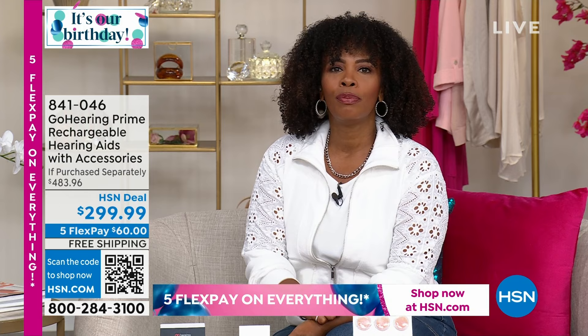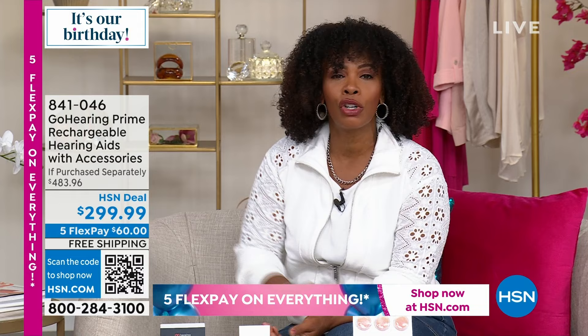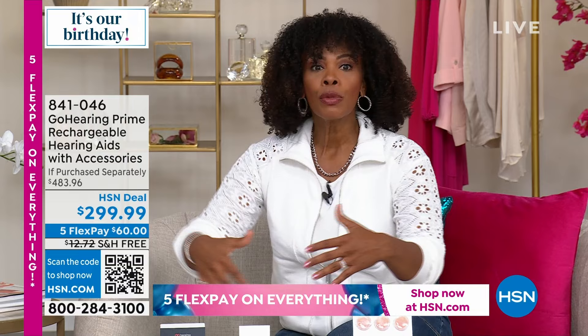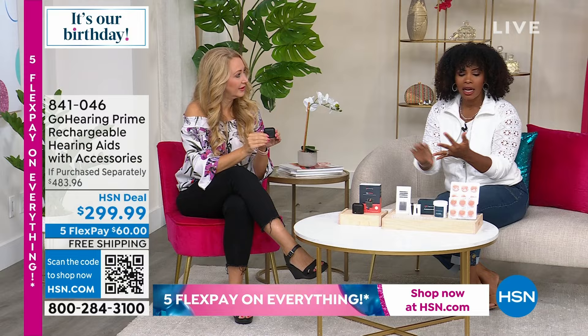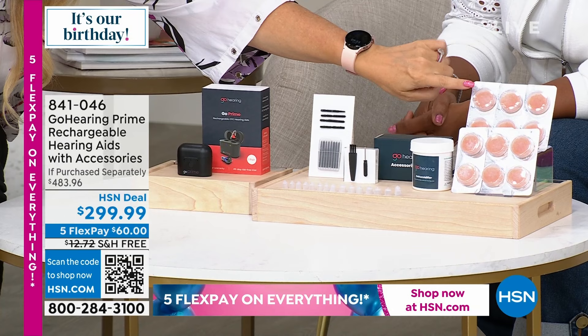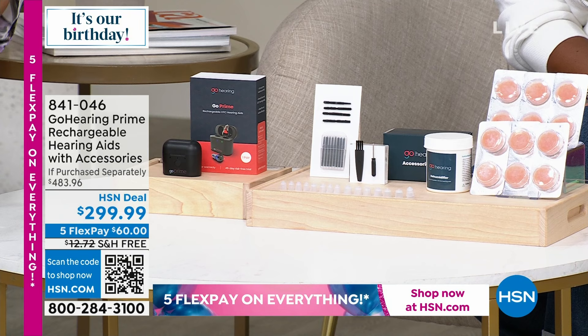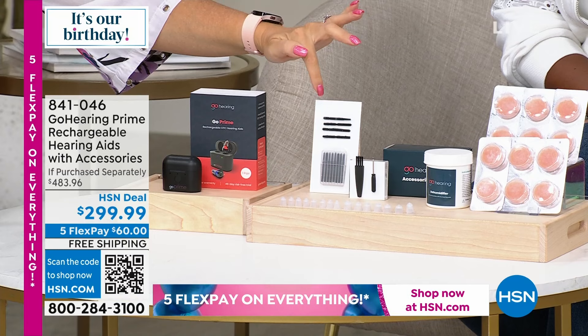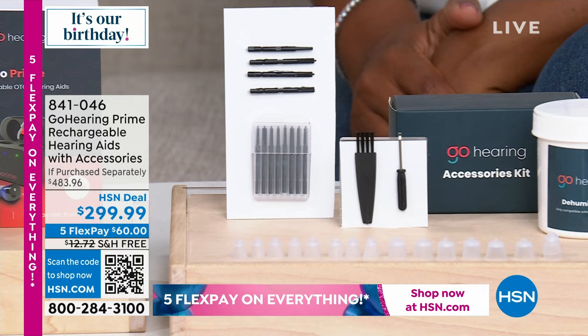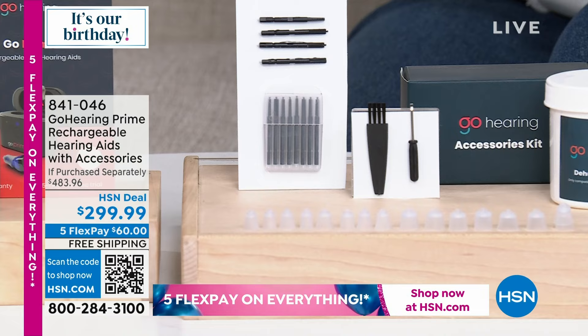Go to hsn.com, use the QR code, the HSN app, or you can always call us. You find the fit that works for you. You get a huge kit — everything you need including a way to clean it, a dehumidifying system, because humidity and moisture are not the friend of any electronics especially going in your ear. Every once in a while grab one of the tablets, put it in the container along with your hearing aids, and it draws the humidity out. You're also getting a cleaning kit. You get two different sets of three different ear tip sizes — small, medium, and large, preloaded with medium.